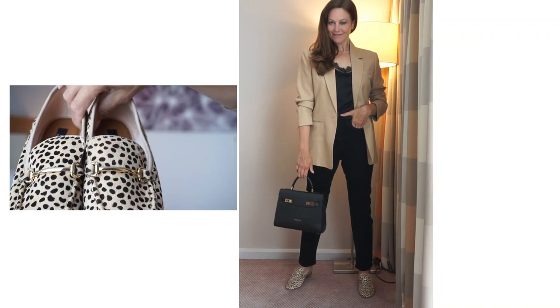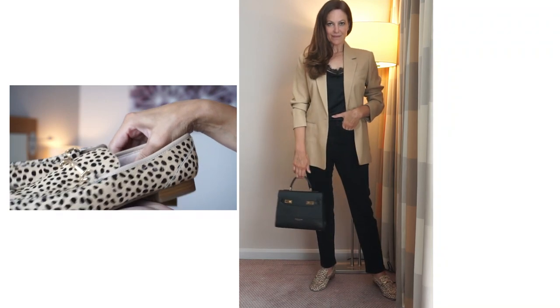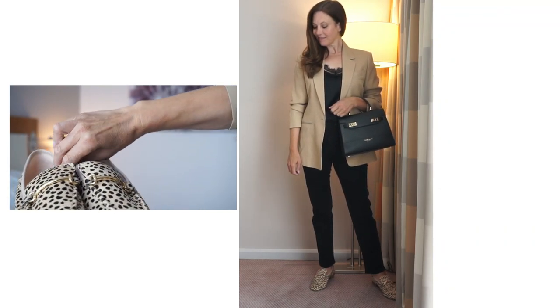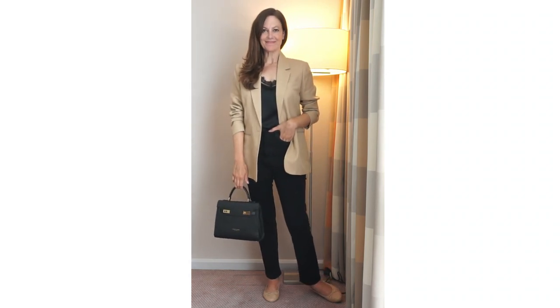I love black and camel in the autumn and fall — such a classy, classic color combination. So I've put this camel blazer, which comes from Reiss, with the black lace cami top and black straight leg jeans. I've tried it with a different pair of shoes from Marks & Spencer's at £49.50 — slightly different for me but I thought I'd give them a try. I've also tried the same outfit with some plain shoes I've worn before.